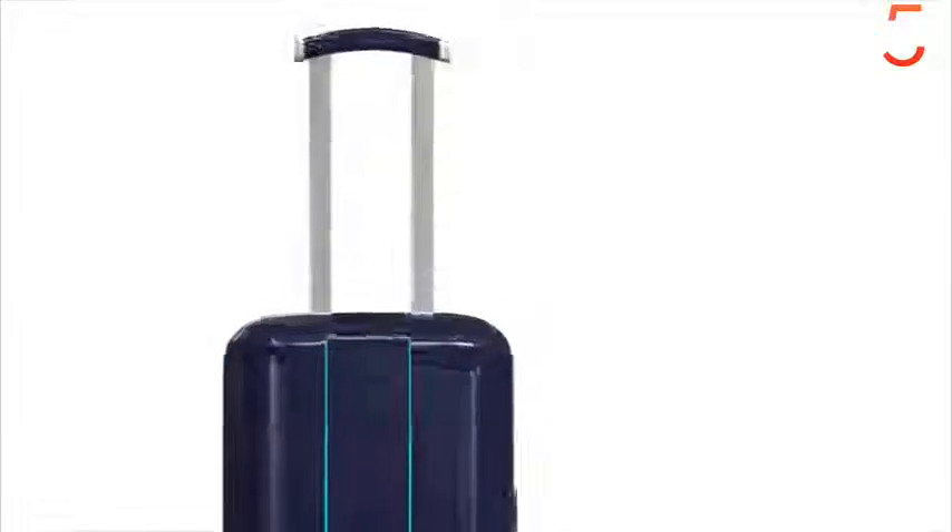In continuous autonomous use, we anticipate a battery charge of 4 hours. Travelmate also has a variety of smart suitcase features in all models.